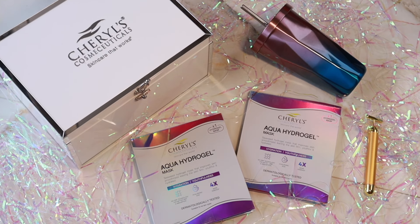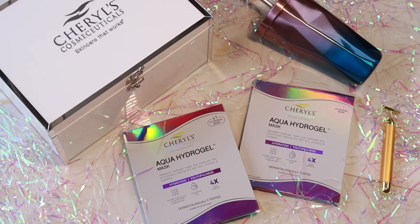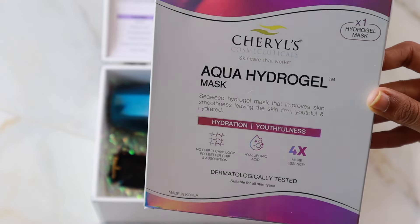The hyaluronic acid gives the skin a plump, dewy, hydrated look, whereas other masks do not have hyaluronic acid. There's also seaweed, which helps with anti-aging benefits and antioxidants. The hydrogel mask nourishes cellular function and locks moisture into the skin for instant hydration. It has four times more essence than a regular sheet mask, so it holds the liquid very well.